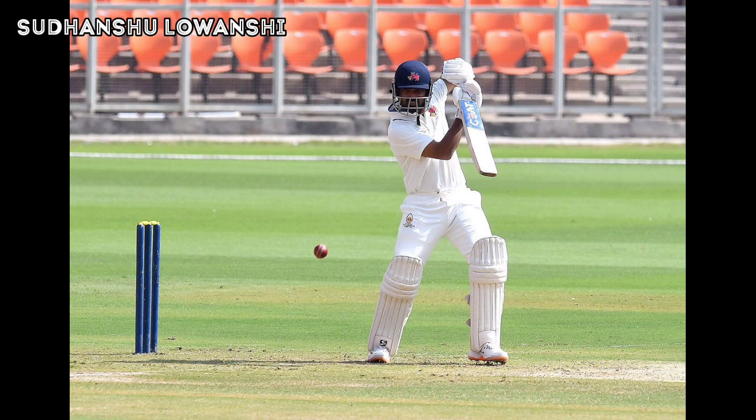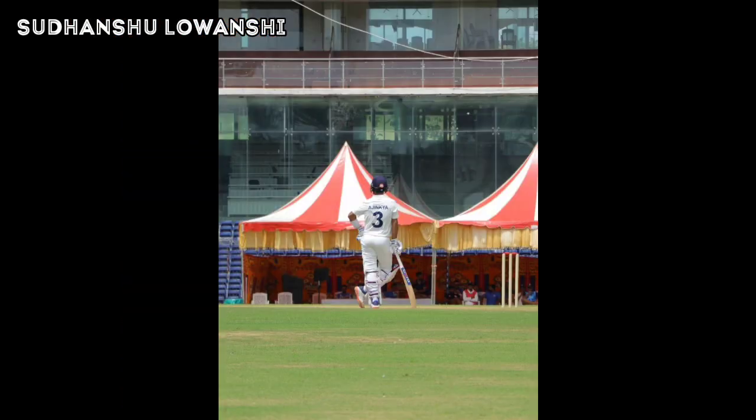Another boundary, and this time Yashasvi Jaiswal gets to his century as well — 156 balls is what he has taken to reach the mark. He hit 16 fours and a six. That is another great knock by Yashasvi Jaiswal for team West Zone.